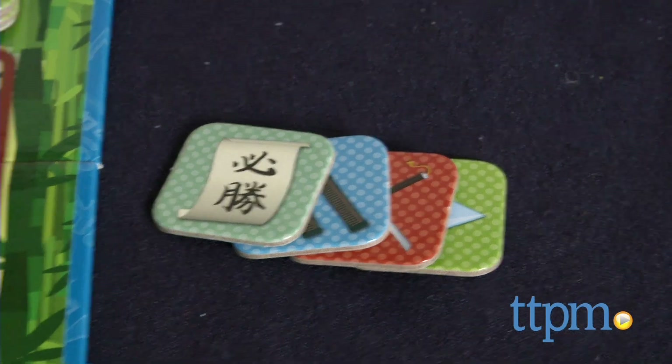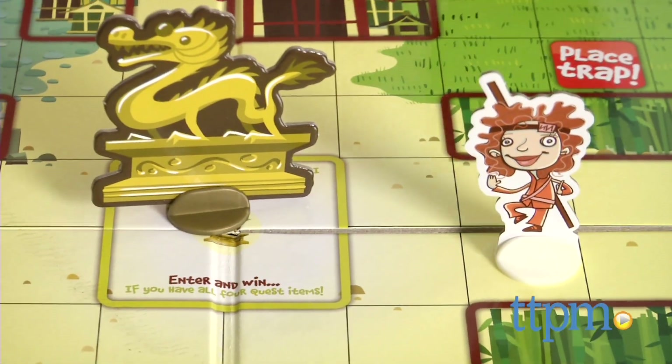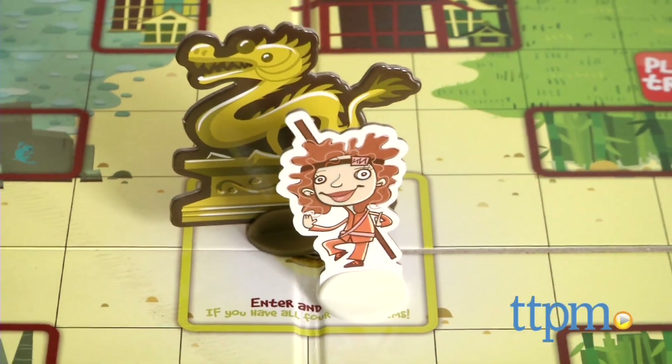Once you've earned the four quest items, roll the dice and make your way toward the Golden Dragon in the center of the game board. The first player to make it there with all four quest items wins.